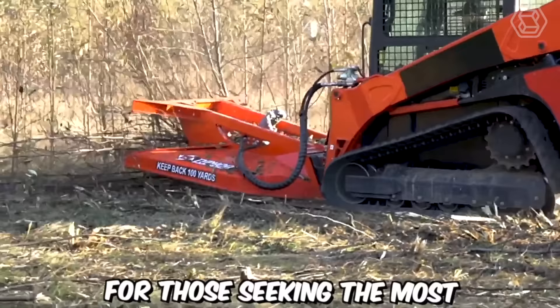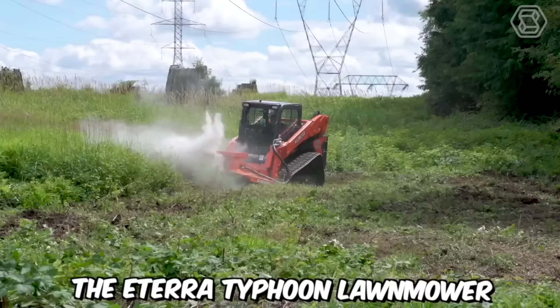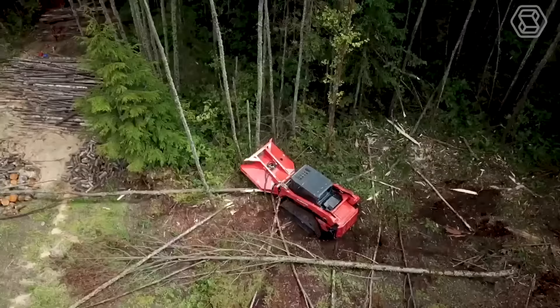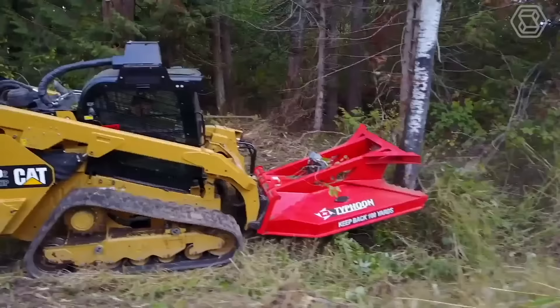For those seeking the most robust hedge trimmer with a side-turning feature, the ITERA Typhoon Lawn Mower is a perfect fit. This machine utilizes brute force and power to clear the way. It was designed to make clearing small trees, bushes, and other vegetation simple — all land-clearing tasks will be completed efficiently and quickly.